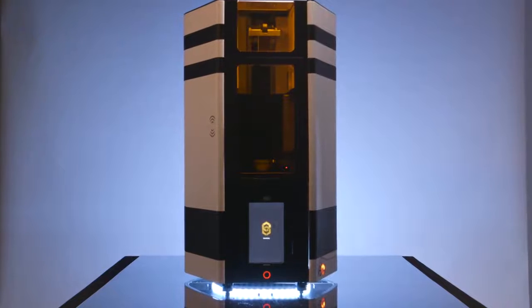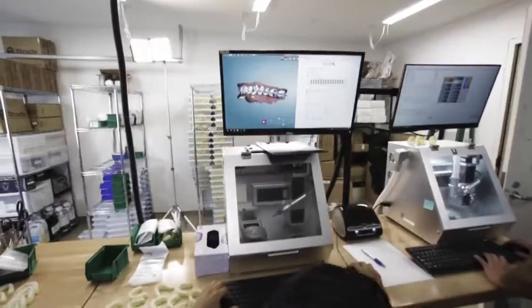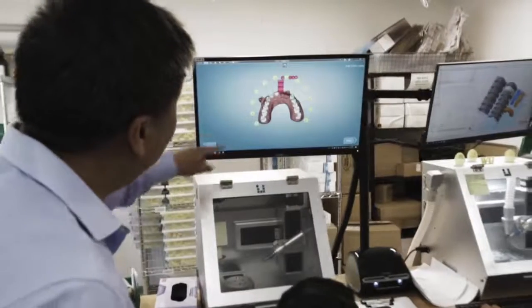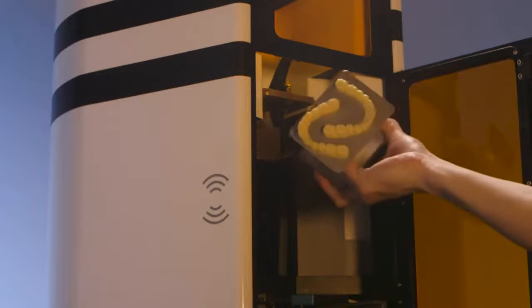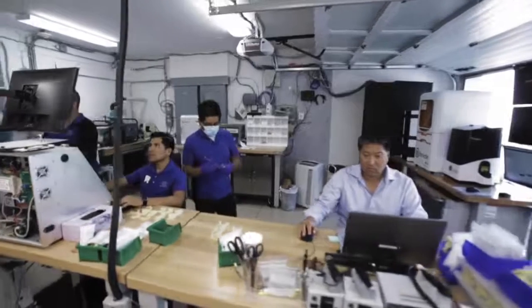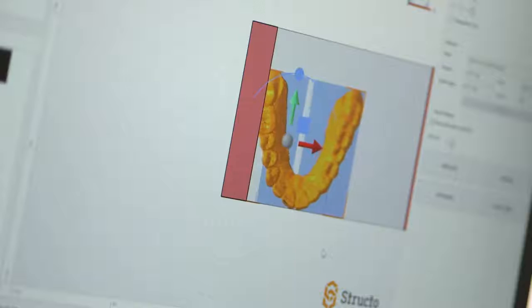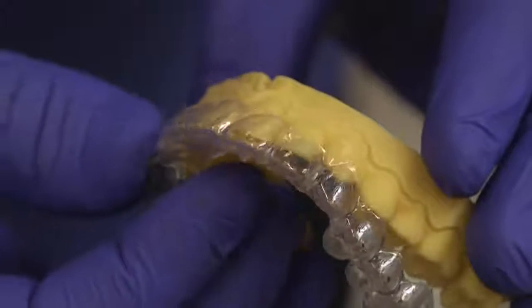The Velox unit will benefit clinicians in that you have a very turnkey, self-contained system that will allow doctors just getting into 3D printing in their offices to do so without a really steep learning curve. It would be ideal for a smaller office or possibly a satellite location where counter space is at a premium and the doctor may not have the capability to have a full functioning lab. The Velox is a perfect fit for that application.